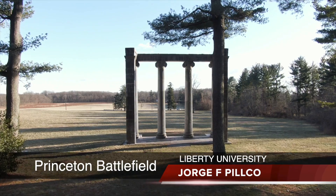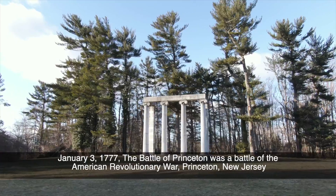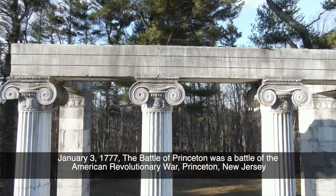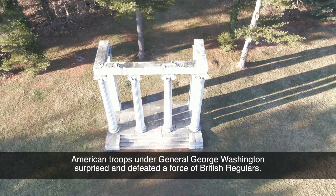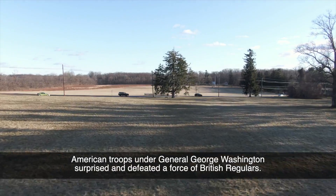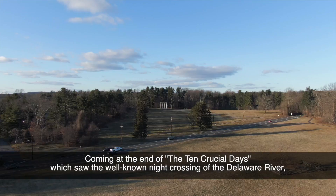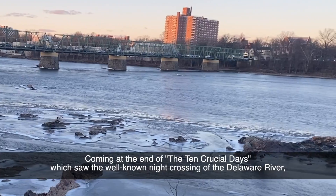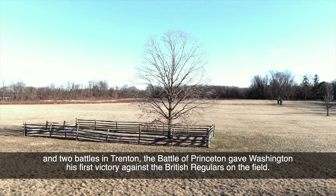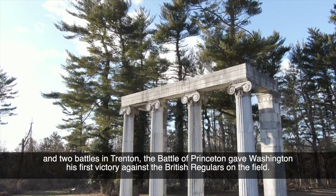On January 3rd, 1777, the peaceful winter fields and woods of Princeton Battlefield were transformed into the site of what is considered to be the first fight of its kind during the American Revolution. During this desperate battle, American troops under General George Washington surprised and defeated a force of British regulars. Coming at the end of the Ten Crucial Days, which saw the well-known night crossing of the Delaware River and two battles in Trenton, the Battle of Princeton gave Washington his first victory against the British regulars on the field.